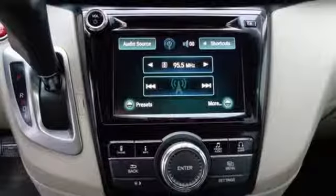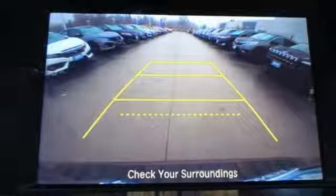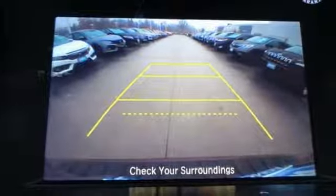Dual zone climate control. V6 engine. Express open and close sliding and tilting sunroof. Gas pressurized shocks. And automatic transmission.